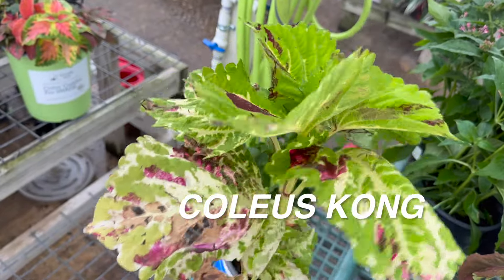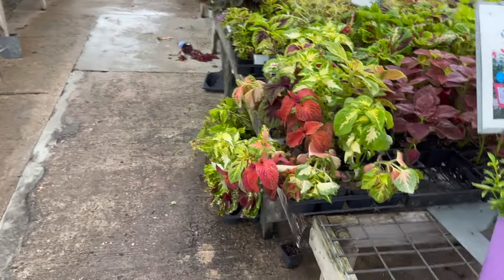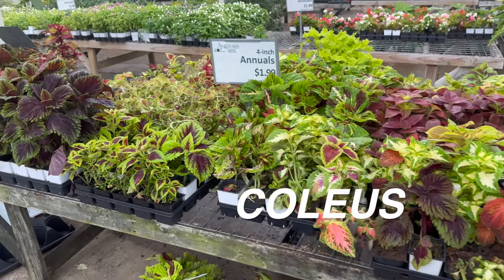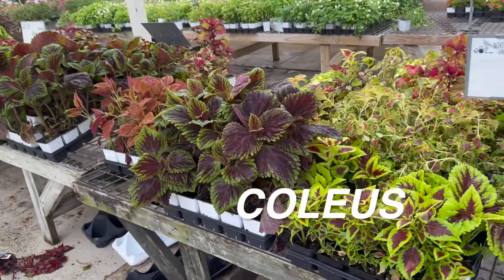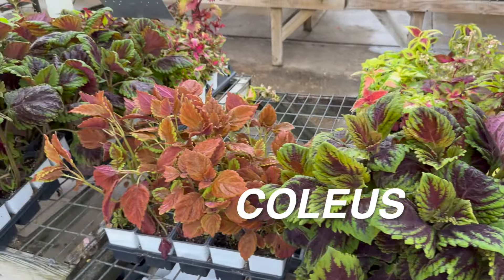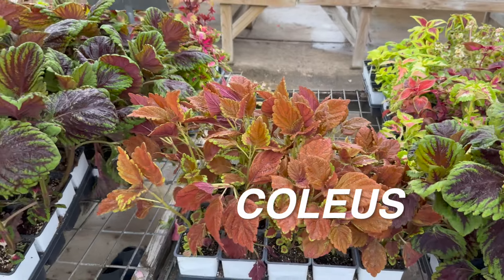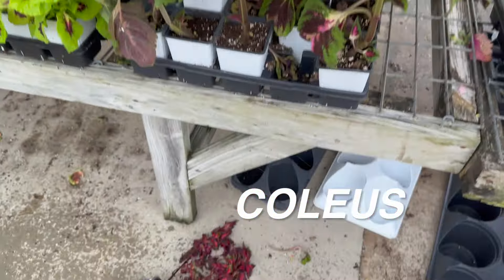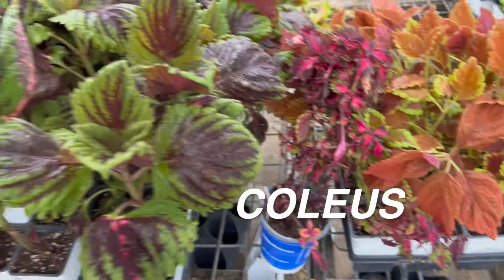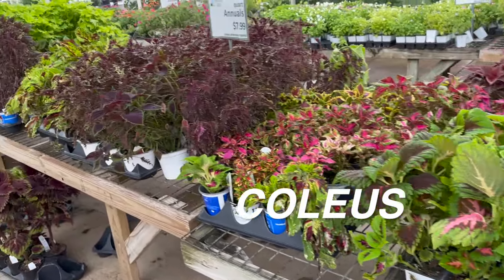Over here, revisiting the coleus plants — that one is a Kong coleus. Any coleus called Kong are larger-leaf coleus plants. These are all for $1.99. I love that North Haven's has such cost-effective pricing for these coleus plants. If you buy a coleus plant, they are so easy to propagate — you can literally just cut a piece off, even without a node necessarily, and it will root.